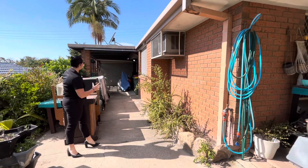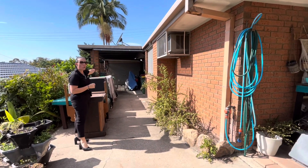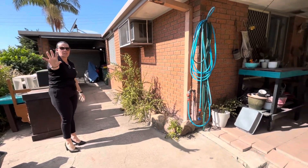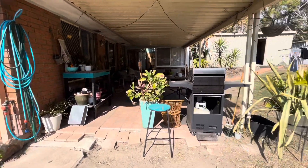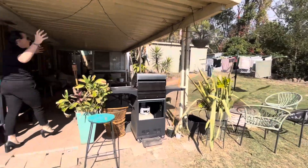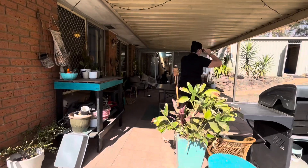Let's go outside. Down the side you can see the lock-up carport, and as mentioned you can drive through, giving you clear access to your backyard. Out here we've got a sensational covered outdoor entertaining area — heaps of room for family and friends to come around.